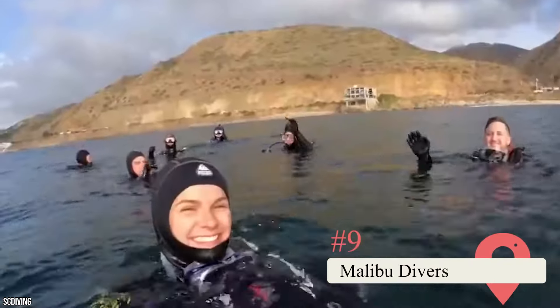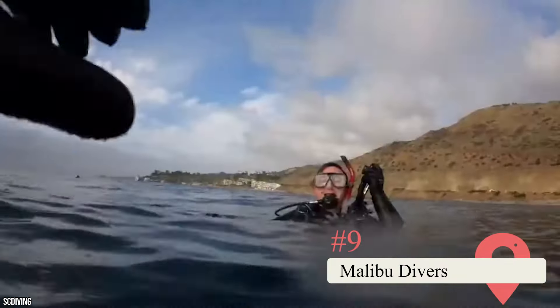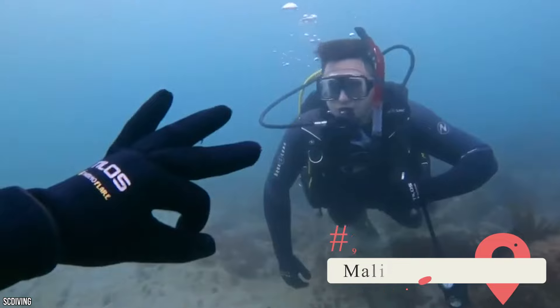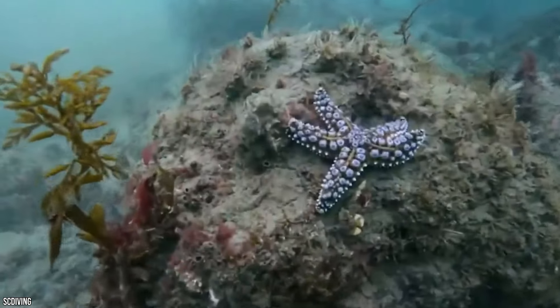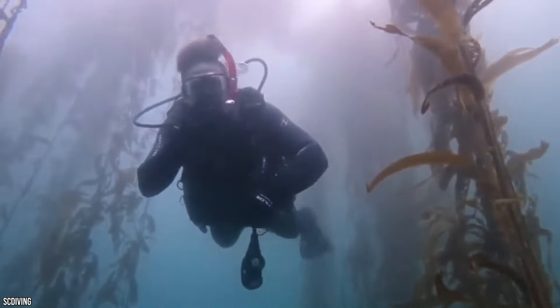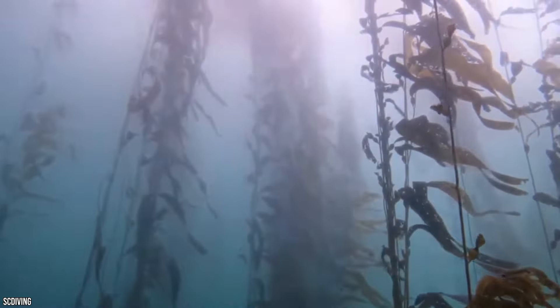Malibu Divers — If you want to get out into the water and make a day out of snorkeling or scuba diving, this company has all the bases covered. They offer diving courses and gear rentals while also providing guided diving trips across the reefs and islands of the Malibu area. Charters can even be arranged for diving trips to further away locations.